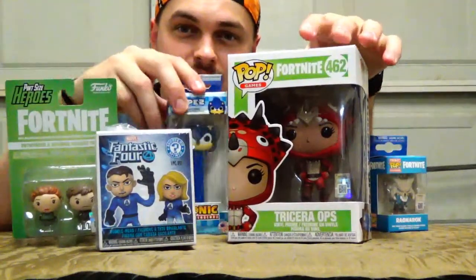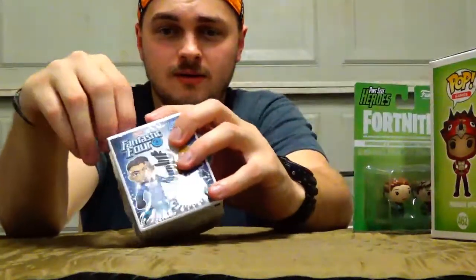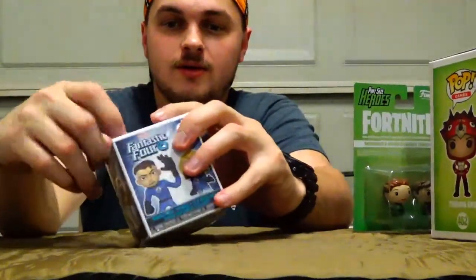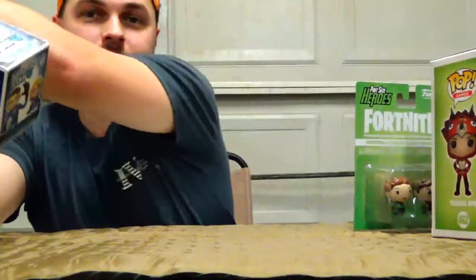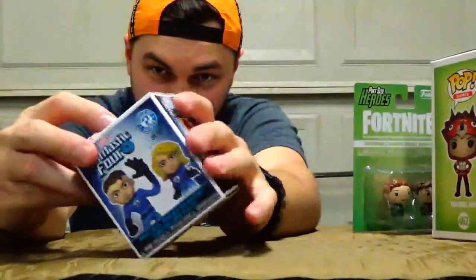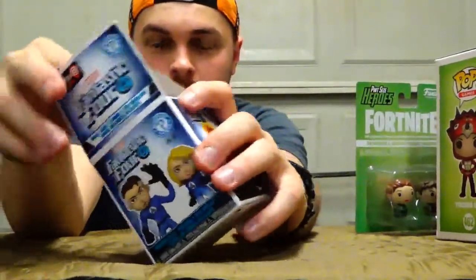I usually don't like to open these just for the sheer fact that I don't want to take the value away from them. But let's go ahead and get this one open. I don't have my knife or my keys on me — my keys are in the house. I kind of hope I get the Human Torch. On the back you can see the Human Torch, the Thing, and the rest of the characters you can get.